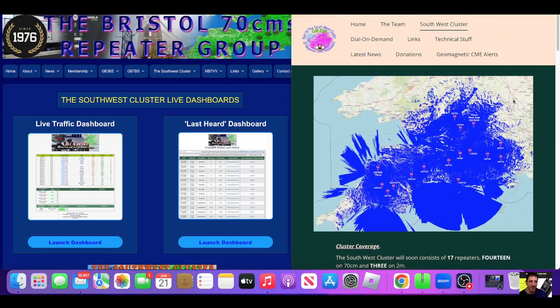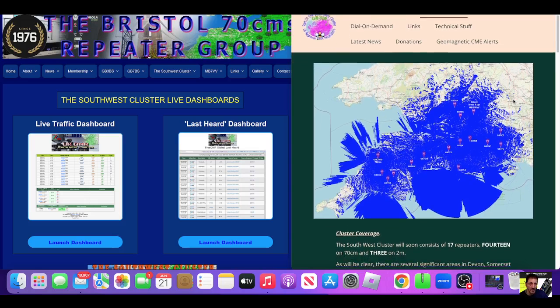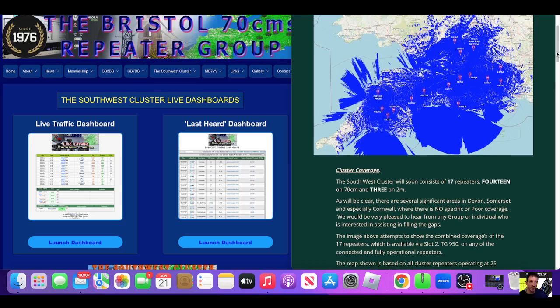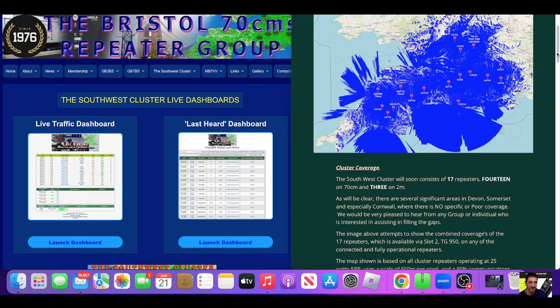M0FXB, welcome to my channel. Have you heard of the Southwest cluster for the DMR repeaters in the Southwest? There are 17 repeaters — 14 of them are 70cm and two are two metres.